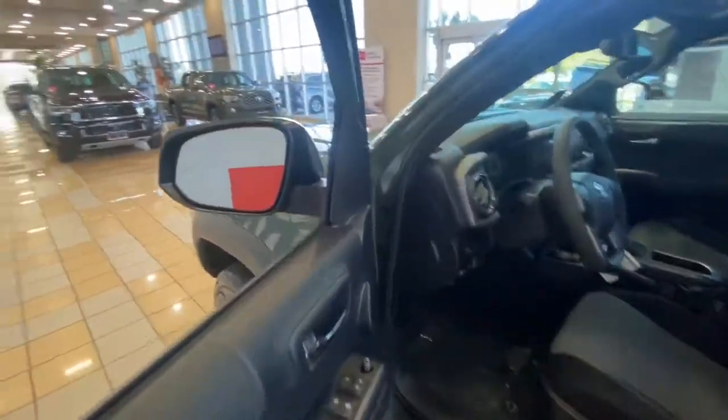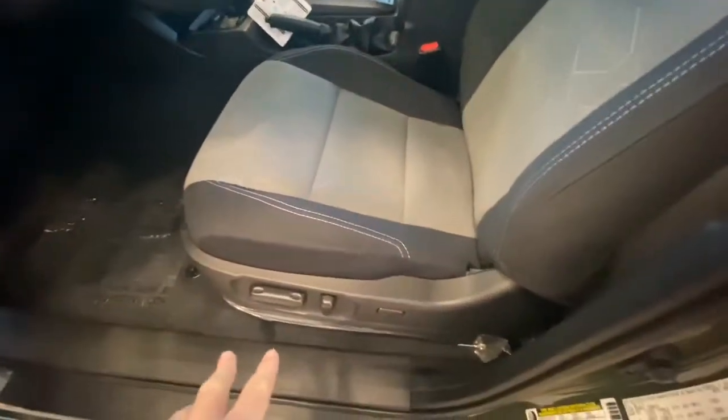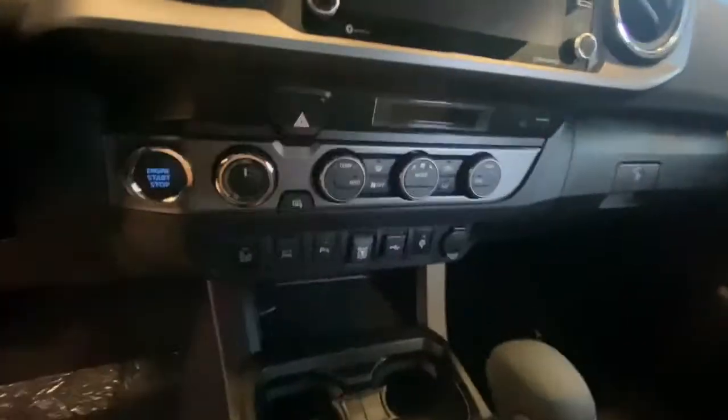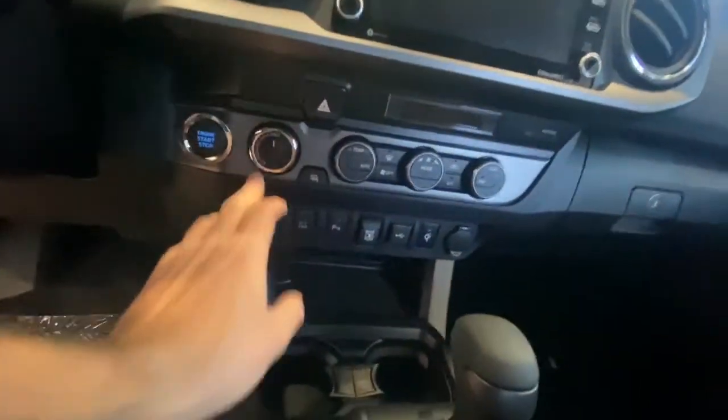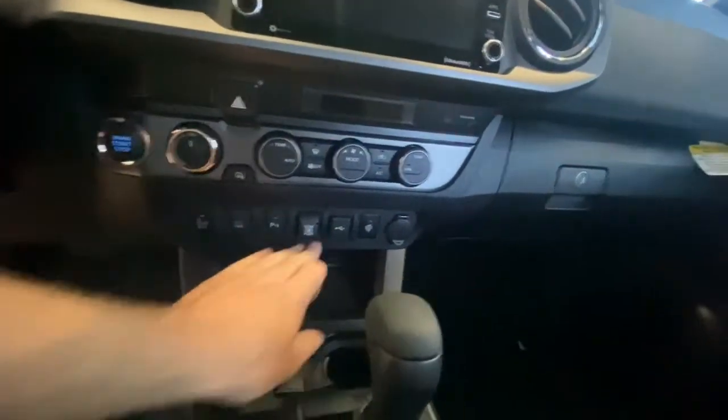Interior is going to be standard on all of them. You have blind spot monitor because it does have the tech package. Power driver's seat with lumbar support. And then the controls: four-wheel drive selector, dual zone auto climate, blind spot parking sensors, rear window, wireless charging pad, and up top diff lock and crawl control.